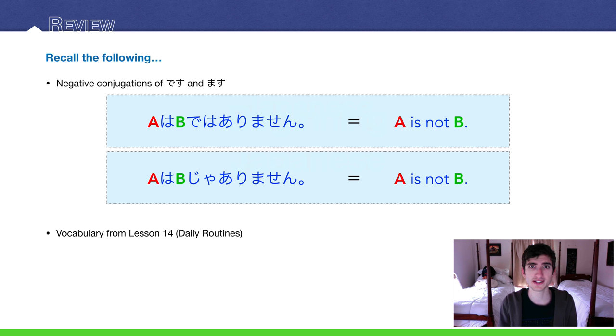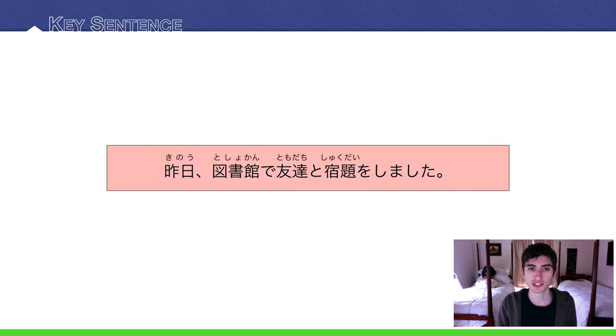Recall real quick the negative conjugation of desu, which is de wa arimasen, or ja arimasen — meaning 'is not.' The negative conjugation of masu, you should also know: masen. Also, it would be good to know vocabulary from lesson 14, daily routines.